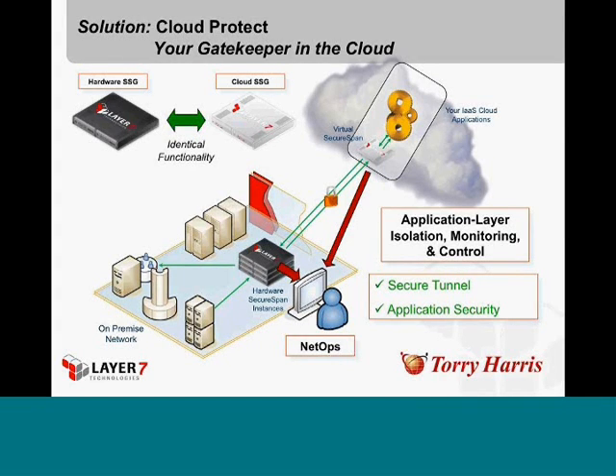But the fact is you still have to worry about your applications. The one place you can and should reassert control is up at the application layer. And that's exactly what secure span gateways can do — they give you that level of control from your centralized network operations center to control access to your cloud applications. You set things up so that there is no way to communicate in or out of that application — let's say your HR application — without going through the virtualized secure span intermediary.